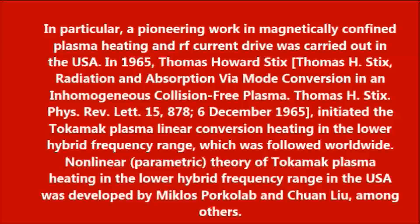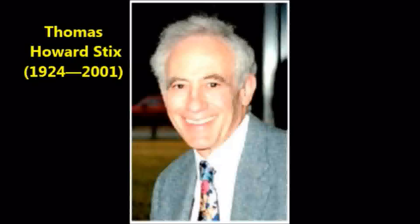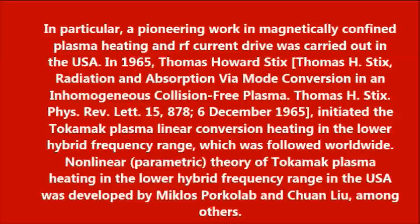In particular, pioneering work in magnetically confined plasma heating and RF current drive was carried out in the USA. In 1965, Thomas Howard Stix initiated the tokamak plasma linear conversion heating in the lower hybrid frequency range, which was followed worldwide.